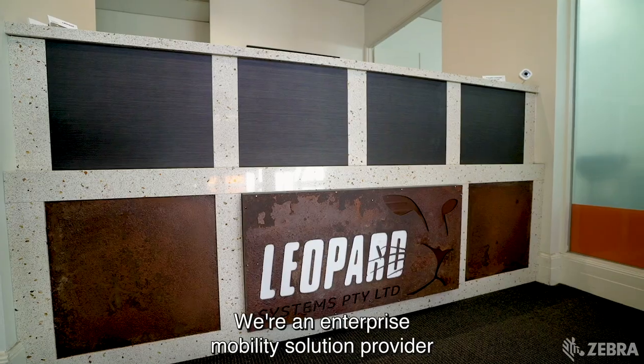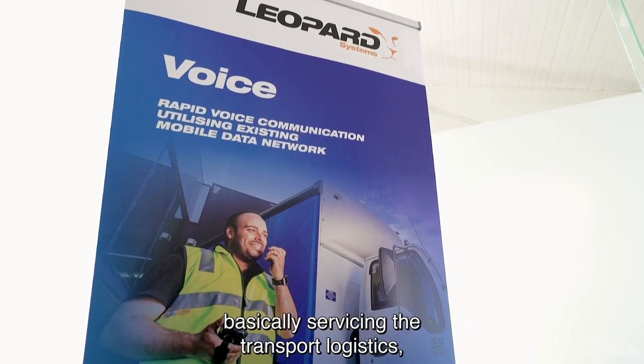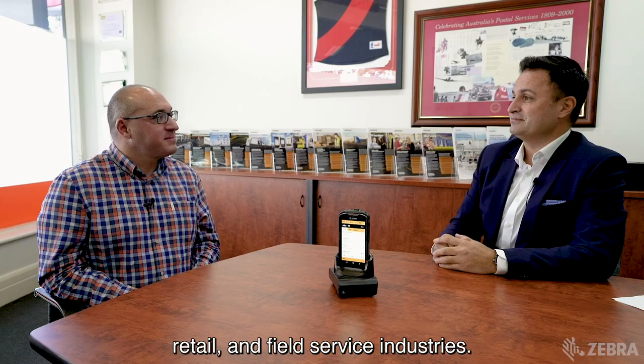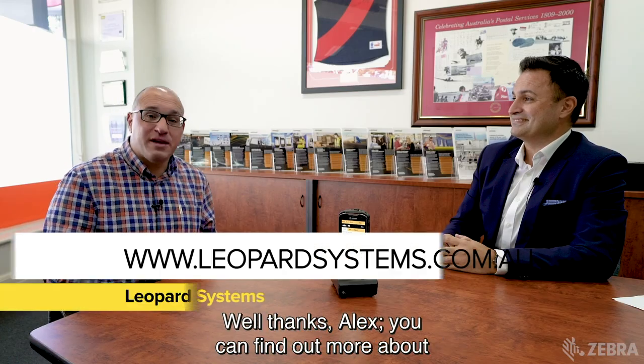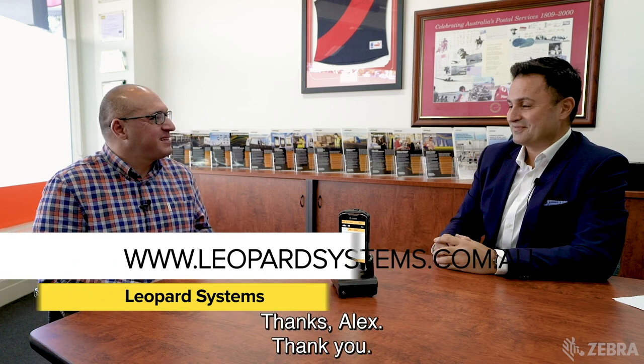Tell me a bit about Leopard Systems. We're an enterprise mobility solution provider, basically servicing the transport logistics, retail and field service industries. Well thanks Alex. You can find out more about Leopard Systems — just visit them online at www.leopardsystems.com.au. Thanks Alex. Thank you.